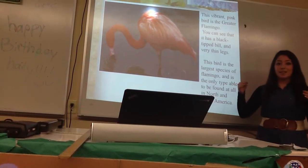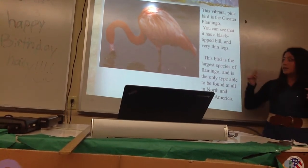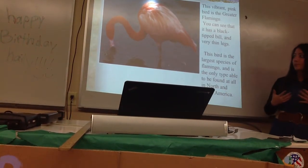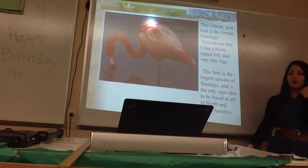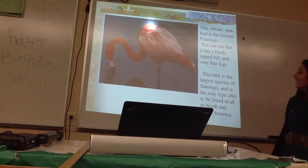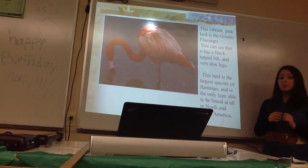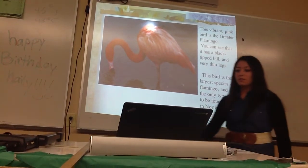A cool fact: when it eats, the bill has a filter in it. It goes out deeper into the water and sucks up water full of the food it eats. But the filter gets rid of the water — and that's pretty cool. The greater flamingo is the largest species of flamingo, and it's the only type found in North and South America.